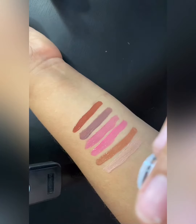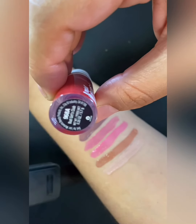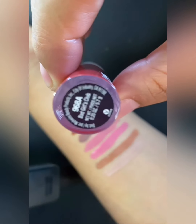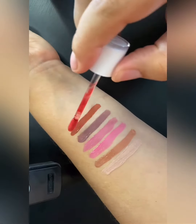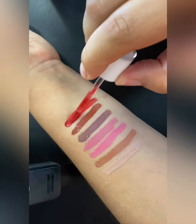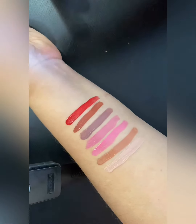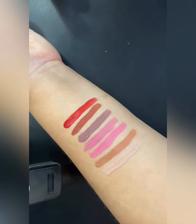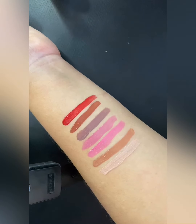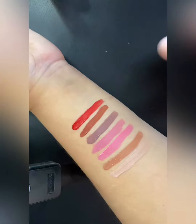We're going in with the color 'Bad Girls Club.' The camera's not focusing but this is like a red. I really like this color — it has like a hint of pink but it's red, and I think it's just really cute.